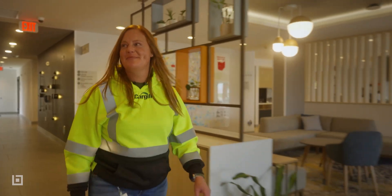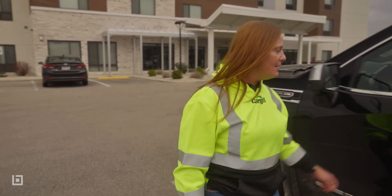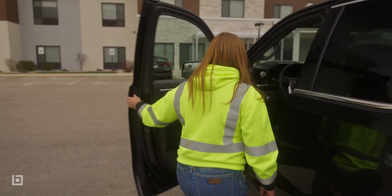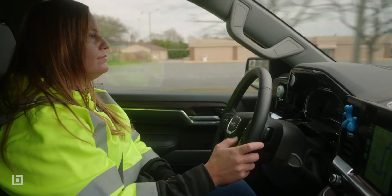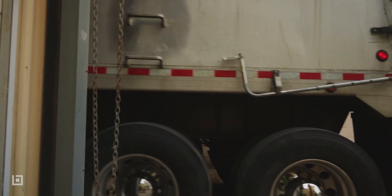I get up around 4:30 every morning and I'm really just thinking about the schedule of how construction is going to go that day and the look ahead. The crews come in typically around 6:30, and then we start permitting and go over safety topics and things like that for the day, and then we go over the schedule of what's going to happen.